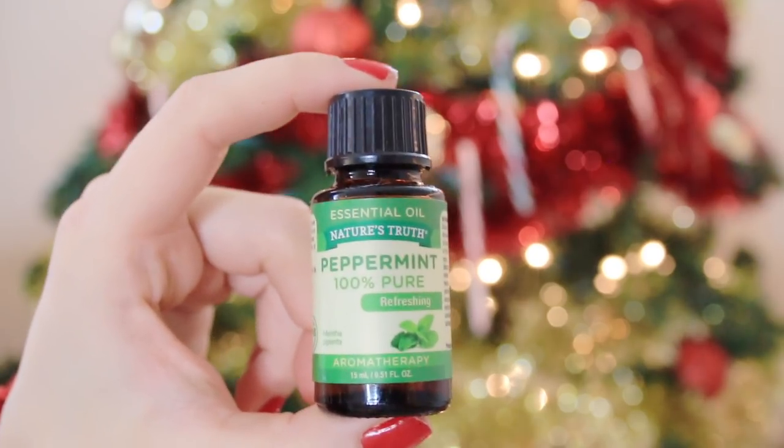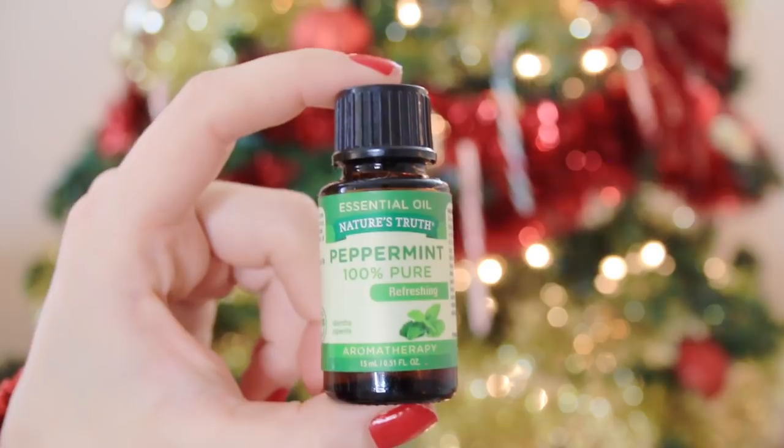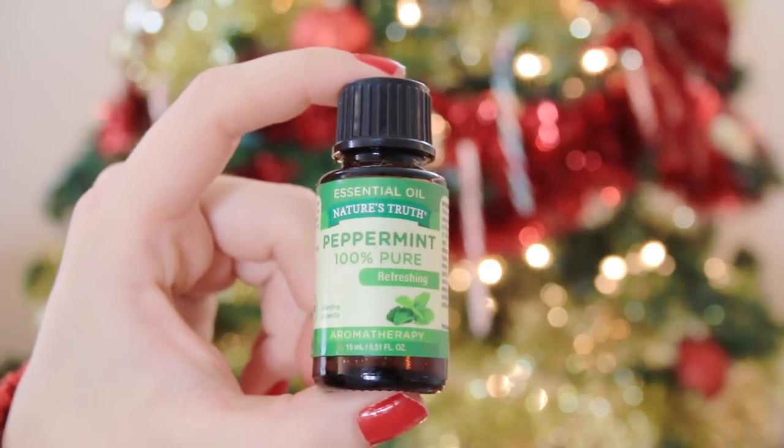For those shopping for somebody who has an oil diffuser — they are so hot right now, I feel like everybody has one — a cute idea would be to stock up on their favorite fragrances. This one is from Nature's Truth, the 100% pure peppermint, chosen in the spirit of the holiday.